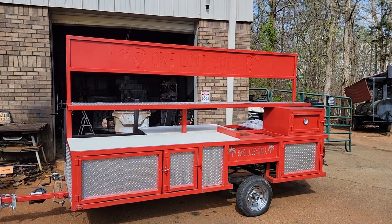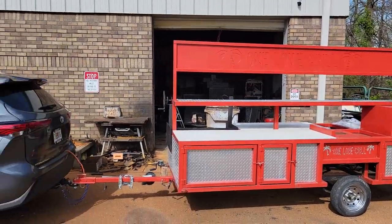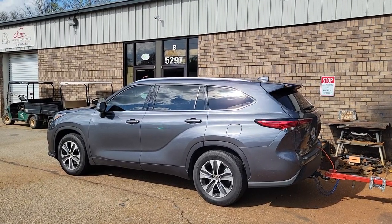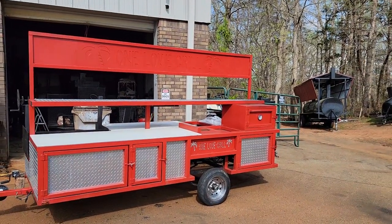They're done very, very well. What I love about OMG grills is you don't need a monster pickup truck. A regular SUV, even a four-cylinder SUV, or a small pickup truck can tow this with no problem.